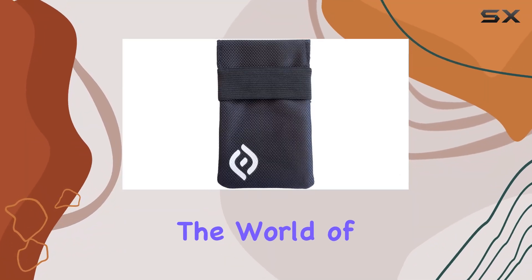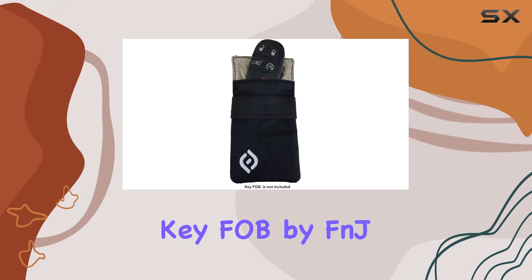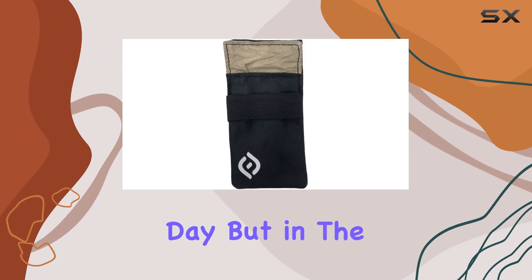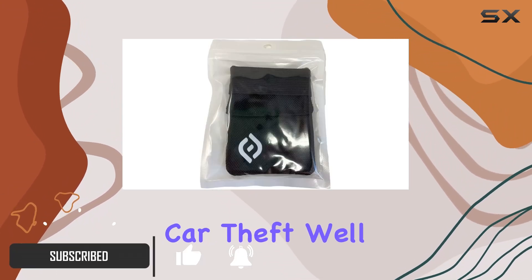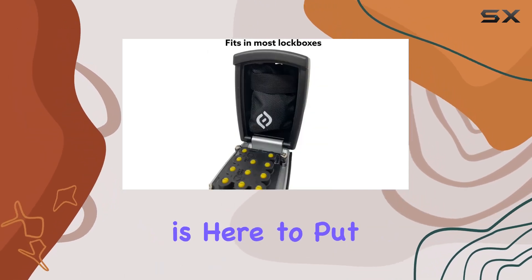Today we're diving into the world of security and convenience with the Faraday Bag for Car Key Fob by FNJ Products. Picture this: you're out and about enjoying your day, but in the back of your mind there's always that worry about car theft. Well, worry no more — this sleek, compact Faraday bag is here to put your mind at ease.